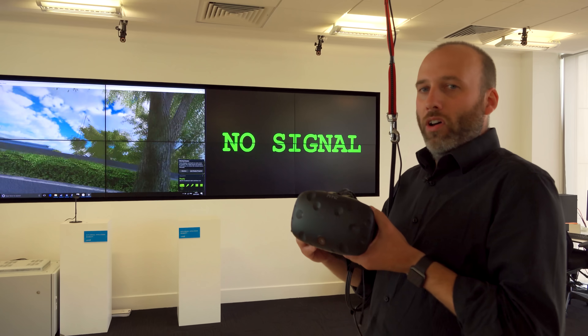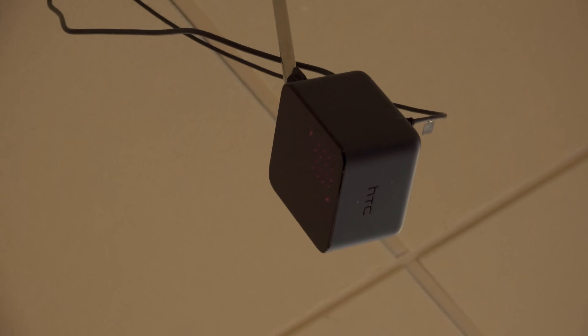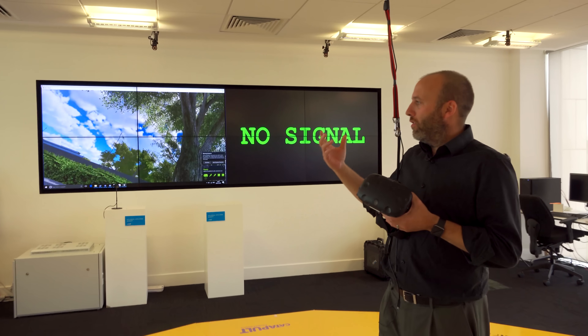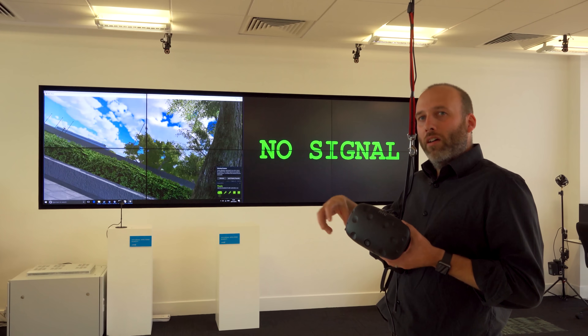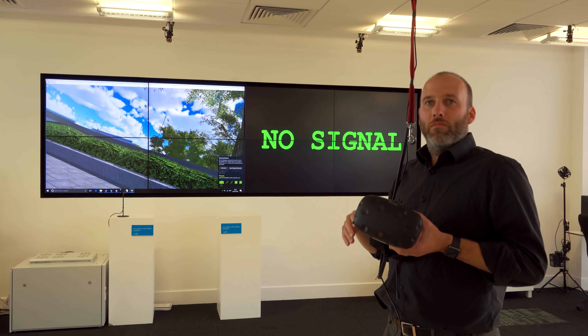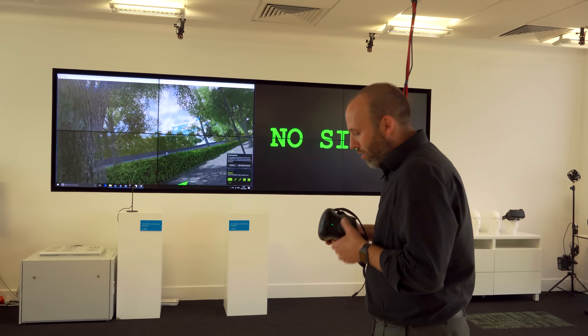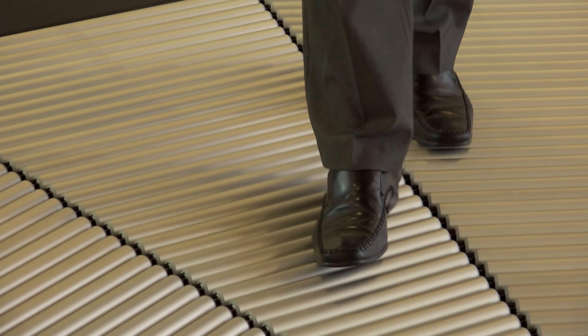Essentially what we have is a Vive — two Vive sensors which track the headset. That's connected to the Omnifinity software, which interprets movement and allows your character to move around in Unity, giving you free movement to walk around. The rollers here are powered individually.